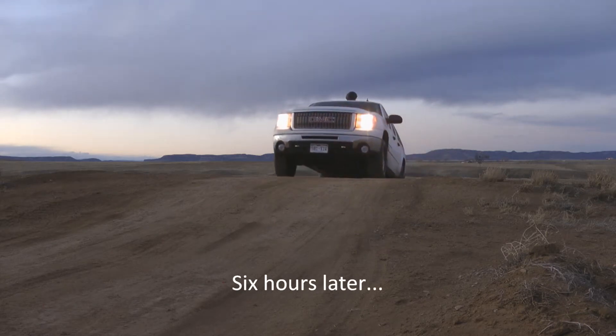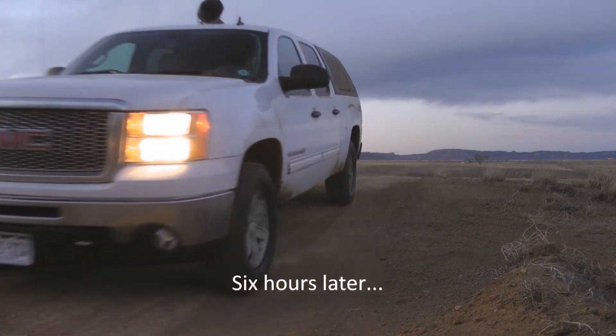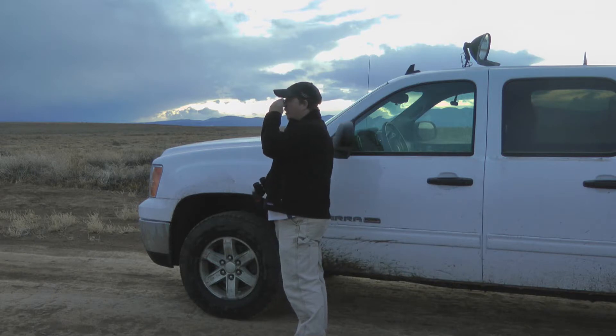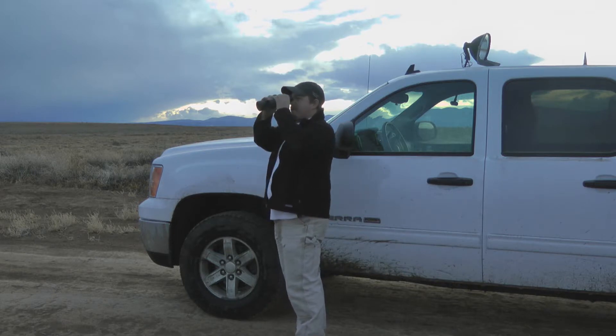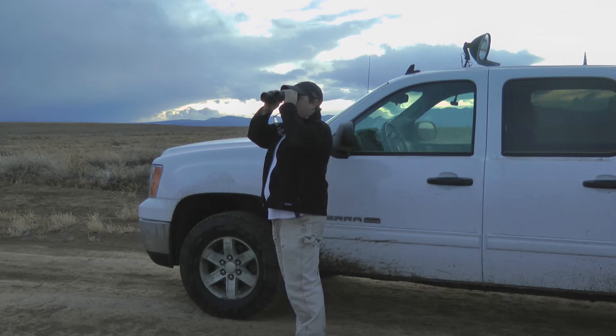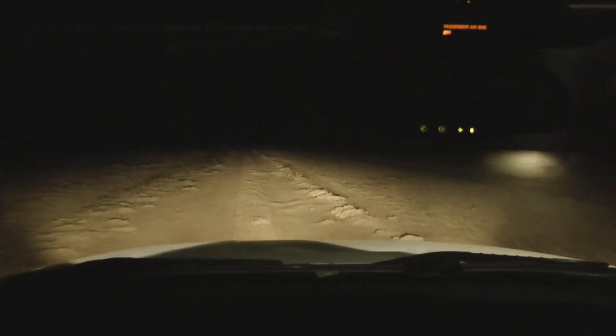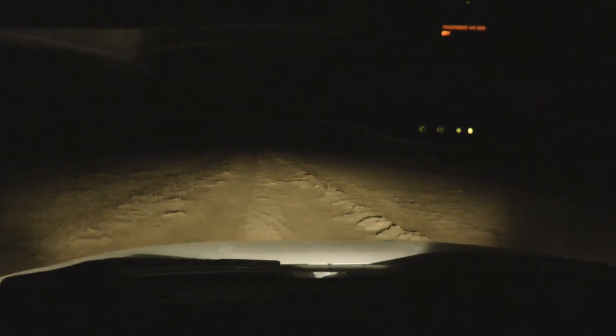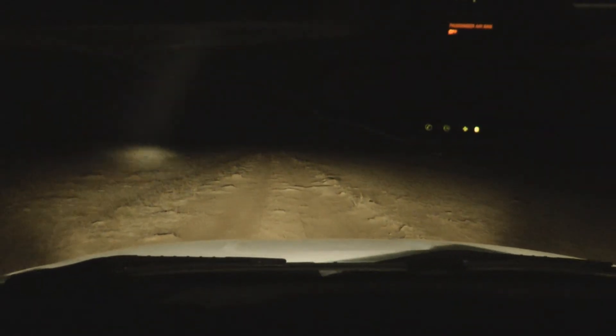Most black-footed ferret reintroduction sites are within a day's drive. After a little bit of reconnaissance, we prepare our gear and start work at sunset. We select a portion of a prairie dog colony to spotlight, sometimes up to a thousand acres in size, and cover it continuously throughout the night.